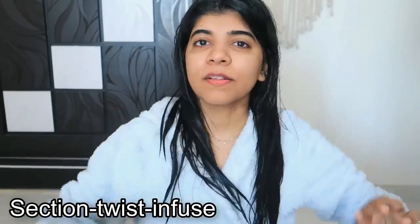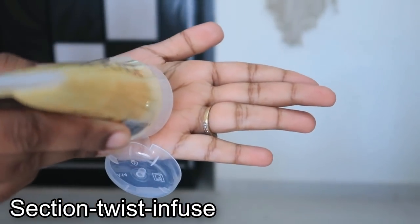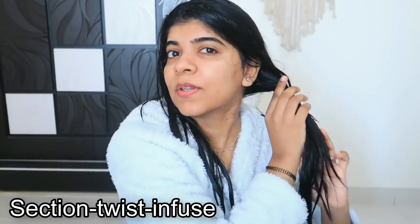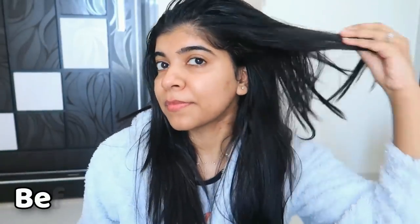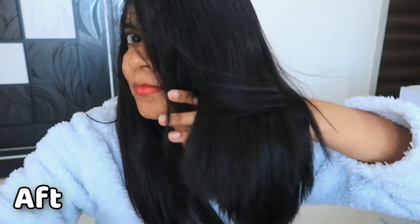Now let me tell you how to use it. First, shampoo your hair and then remove the extra water. Next, segregate your hair into small sections. Apply the product and twist it so that the product spreads properly — this helps infuse the product for better penetration into the hair strand. Keep it for 3 minutes and then rinse it off.